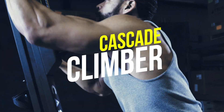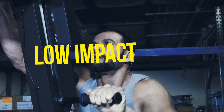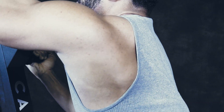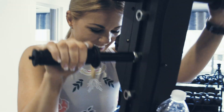Featuring a solid, commercial-grade frame, the Cascade Climber is fully adjustable to accommodate a wide range of motion. Choose from 16 levels of resistance using the easy-to-use dial and 6 exercise programs. Monitor your performance on the easy-to-read console using the included heart rate strap.